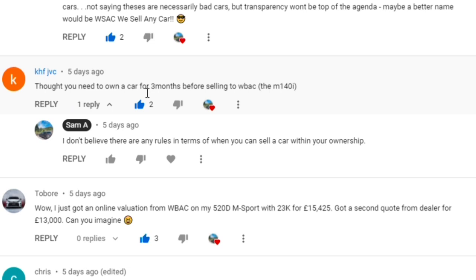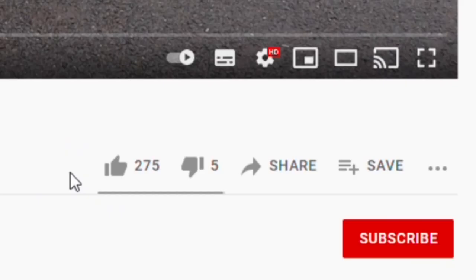Next comment: 'Thought you need to own a car for three months before selling back to WeBack?' I don't believe this is in any terms and conditions - you can sell it to whoever you want, whenever you want. It's your car; if you bought it and wanted to sell it a couple of days later, you can. You own it at the end of the day. If I'm wrong, someone please let me know in the comments.